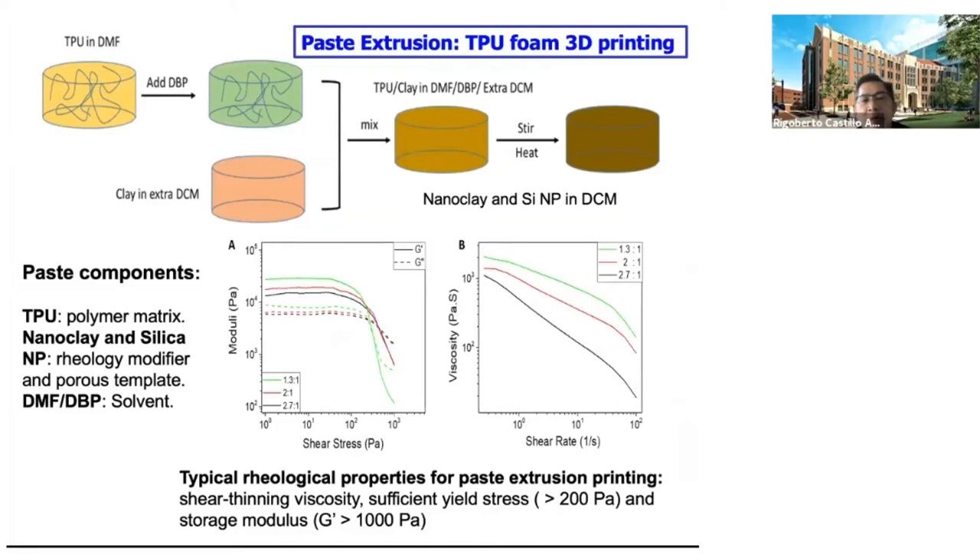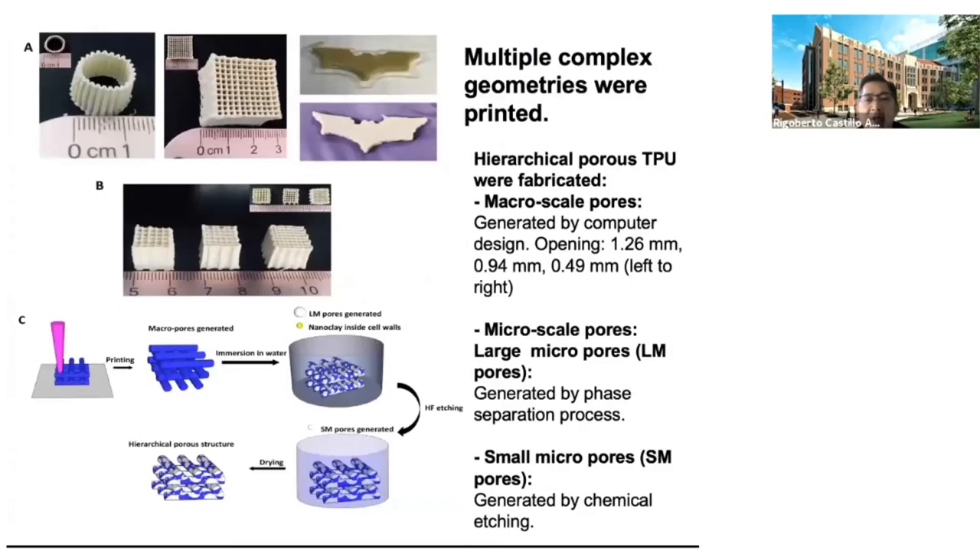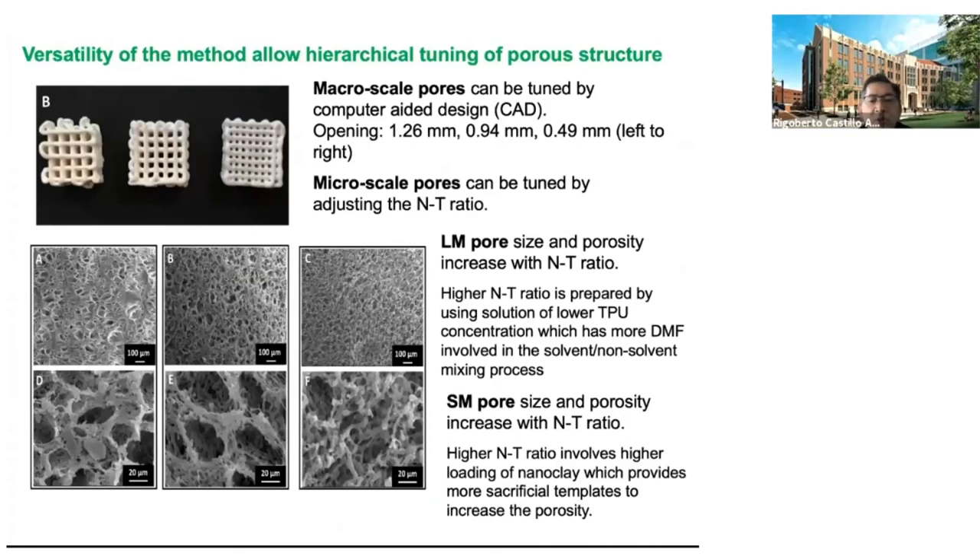Our recipe contains thermoplastic polyurethane together with DMF as a solvent, a plasticizer, and nanoclay. The result is a viscous mixture whose rheology can be further controlled by adding nano silica, showing sufficient yield stress up to 10³ and shear-thinning behavior. This is 3D printable, and we can change the opening size of the cell as well as the porosity by varying the nanoclay loading. The nanoclay can subsequently be removed to generate a porous structure, visible by SEM with various nanoclay composition ratios.